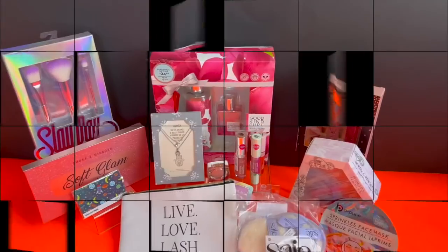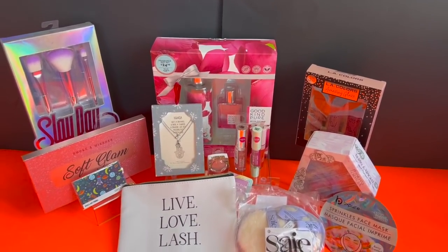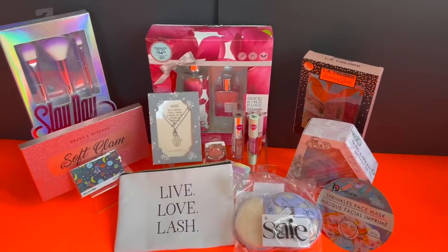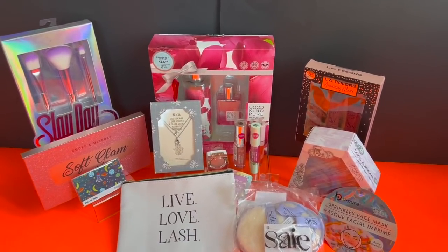Guys, it's time for this week's Dollar Tree walkthrough gift card giveaway and bonus prizes. I hope you guys really like this one. We're going to go over the prizes and how you can enter to win.